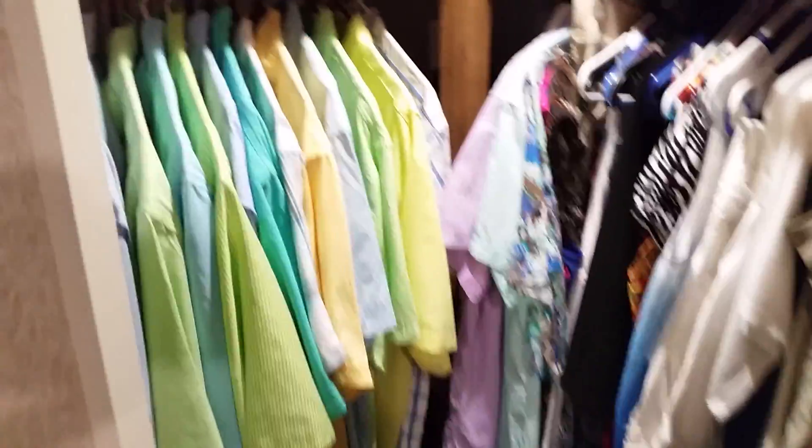Has a walk-in closet right here. Always nice to have a walk-in closet in the camper.